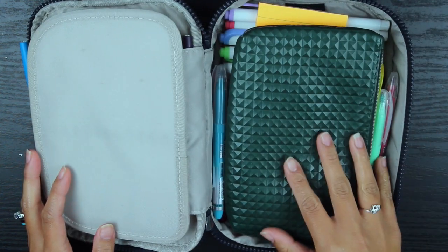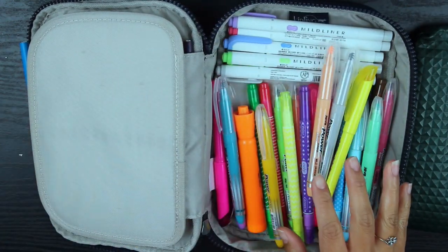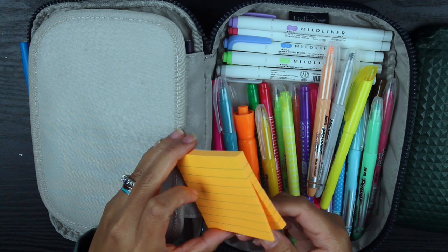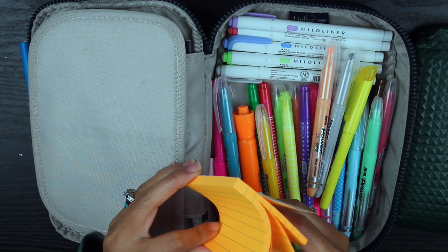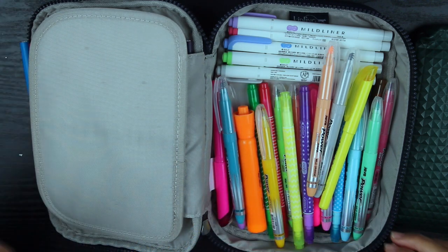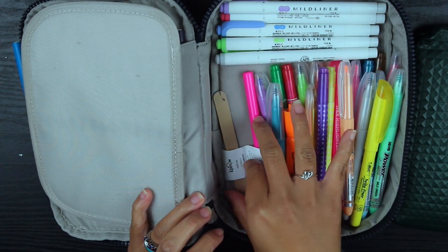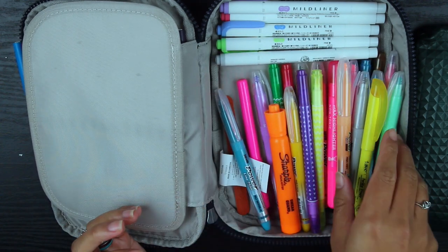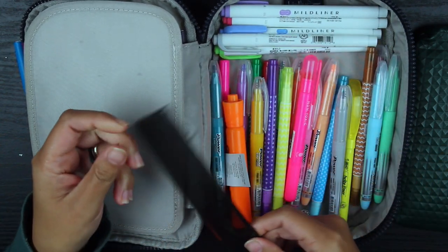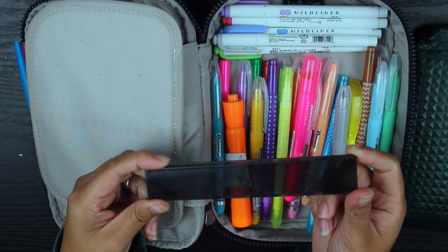On this side are all of my highlighters. I also have a post-it note because I use those in my planner and my budget planner sometimes on a regular basis, so I always have post-it notes in here. I also have a random nail file — you never know — and a ruler that I've had forever. If you're familiar with the store Typo, I used to work there as a store manager for several years.